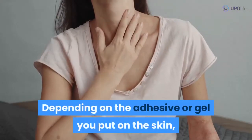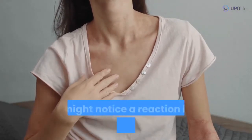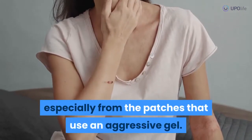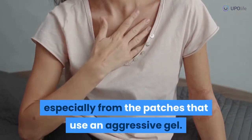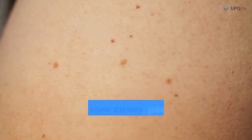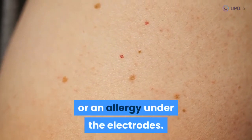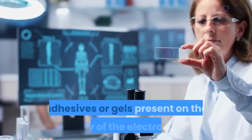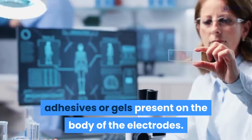They use a gentle adhesive that doesn't inflame the skin. Depending on the adhesive or gel you put on the skin, you might notice a reaction in the form of skin irritation, especially from the patches that use an aggressive gel. Around 2% of the population can experience a reaction to the adhesives. In these rare cases, people can develop skin irritation or an allergy under the electrodes.